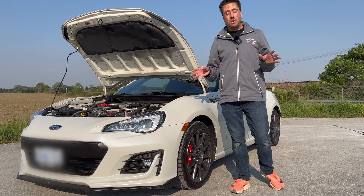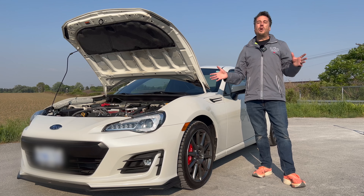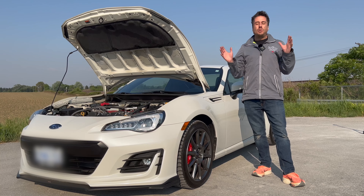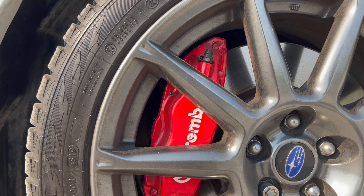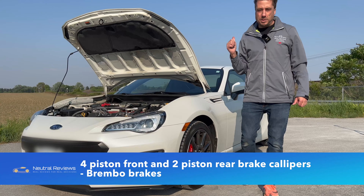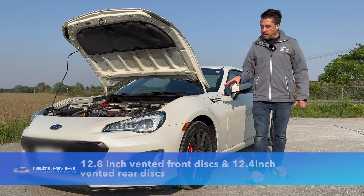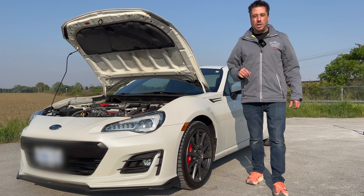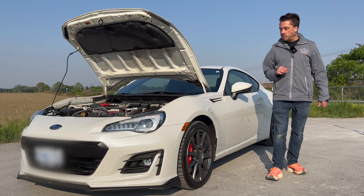Even cars like the Civic Type R don't have Brembos on the back — this has Brembos front and rear: four-piston up front and two-piston in the back. The discs are vented all the way around and are an inch bigger than the base car and bigger than the new generation as well. Stopping power is impressive, and the handling and braking — especially with the Sport Tech RS package — is really the claim to fame for this car.